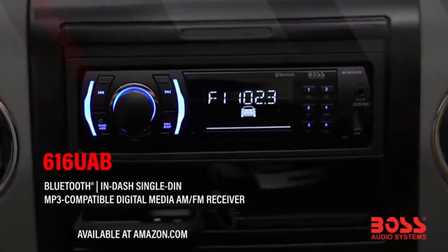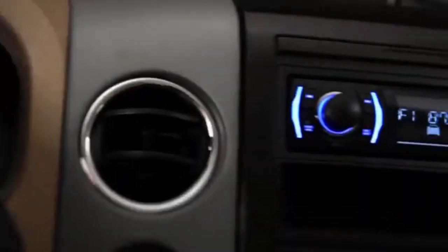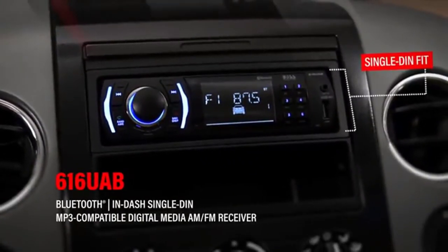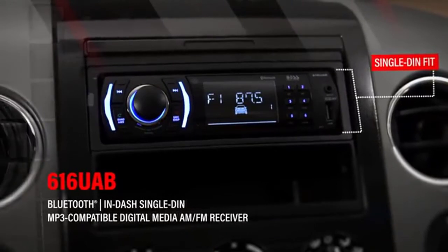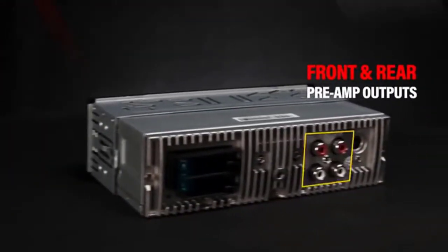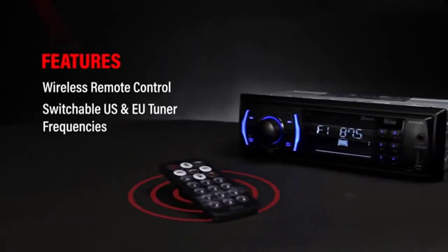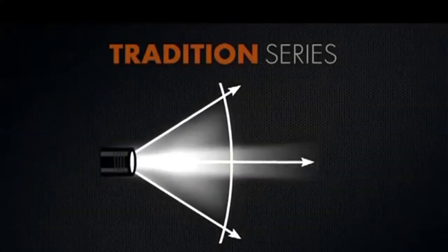The built-in microphone picks up your voice and your car speakers let you hear the person on the other side. Play and control your music and apps like Spotify/Pandora wirelessly. Media playback: play music through your Bluetooth device or use the USB port. Digital media support includes MP3 and WMA file formats.